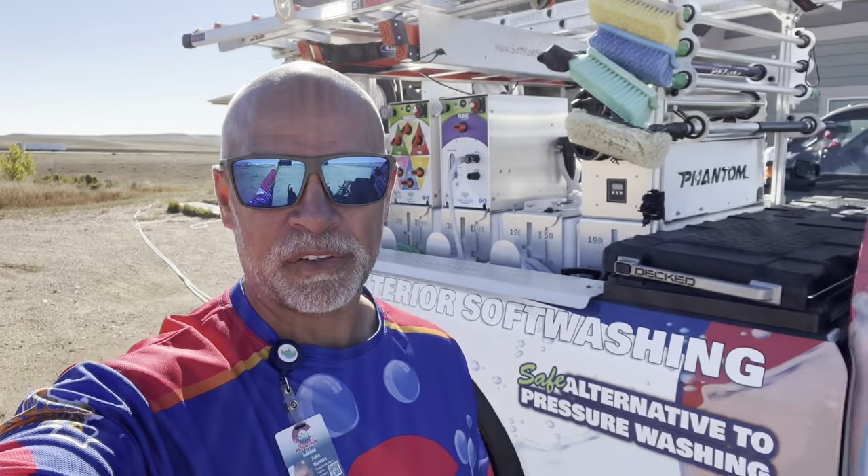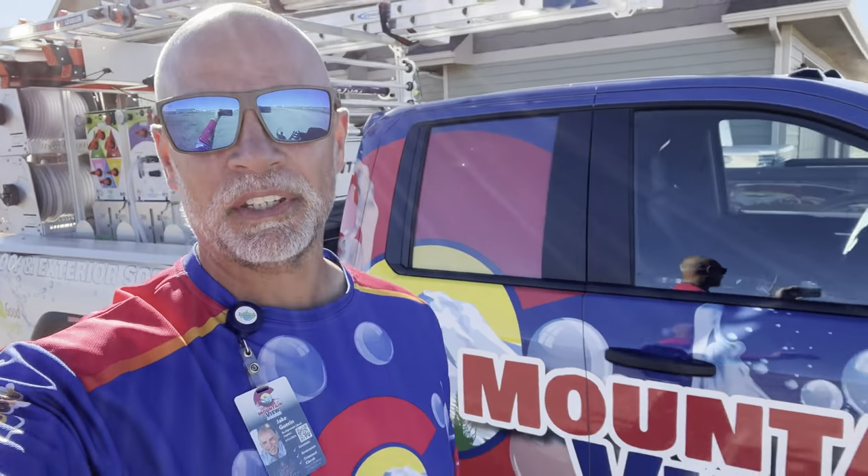Hello and good morning to another Mountain View Soft Wash video. We are here in Carr, Colorado, which is pretty much in the middle of nowhere — about 30 minutes just north of Fort Collins, just to give you some bearings.